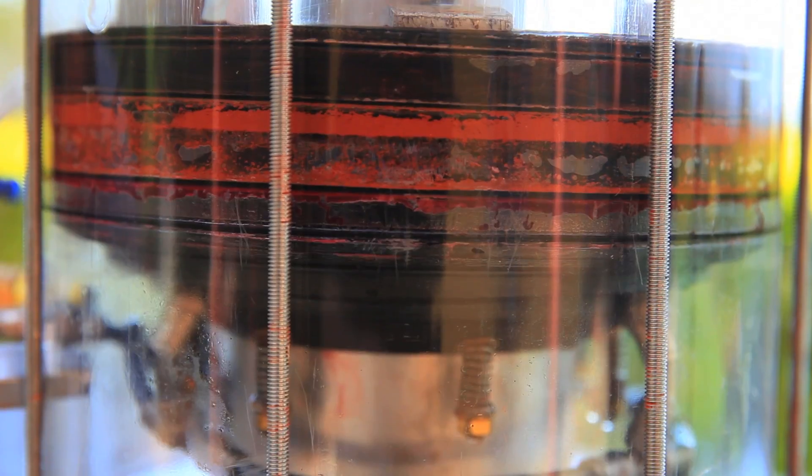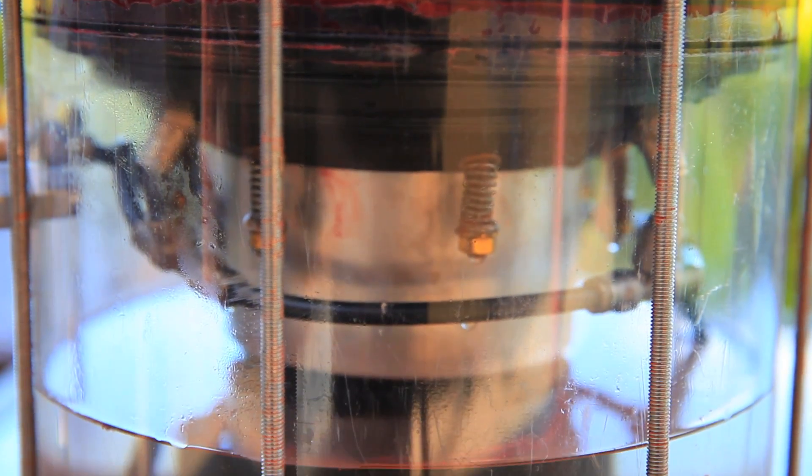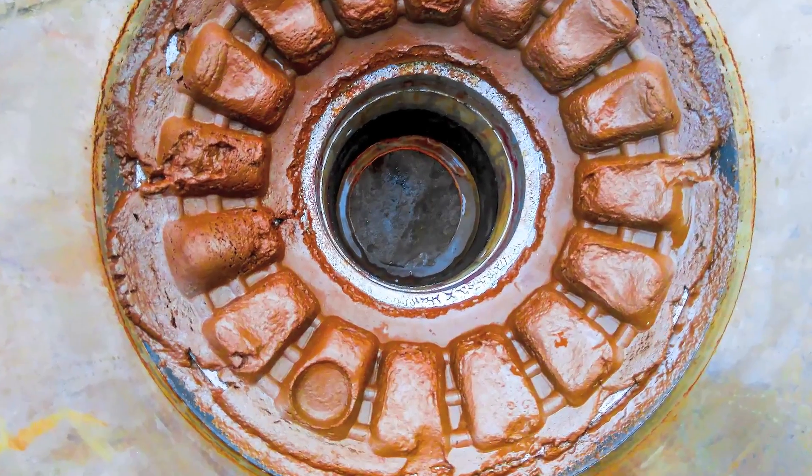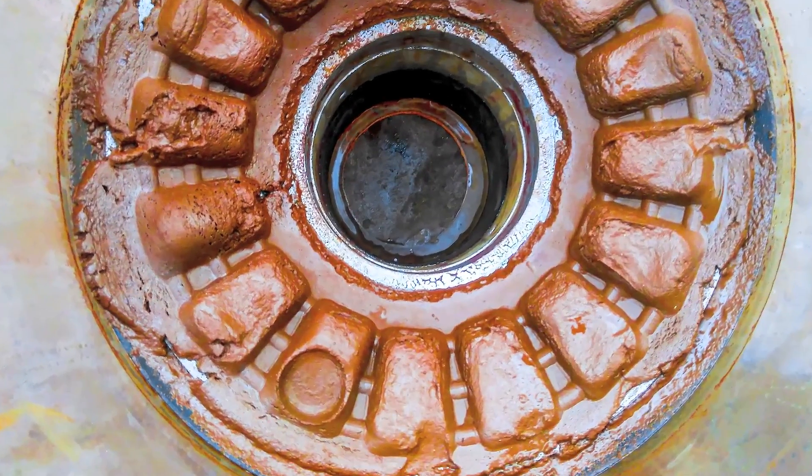Once settled, the filter press is engaged to press out the water into its own chamber, leaving only the waste stream to be pressed into moulded briquetted form, then to dry and firm up.